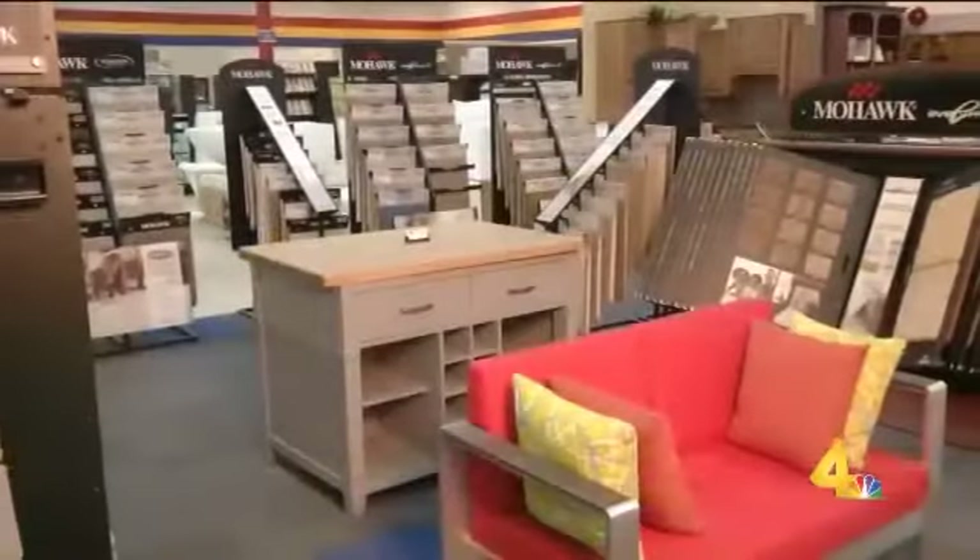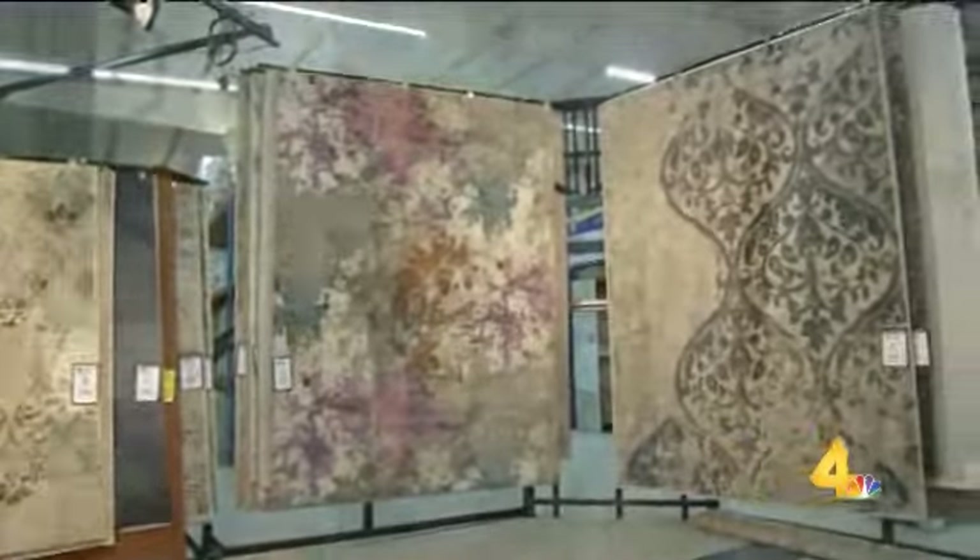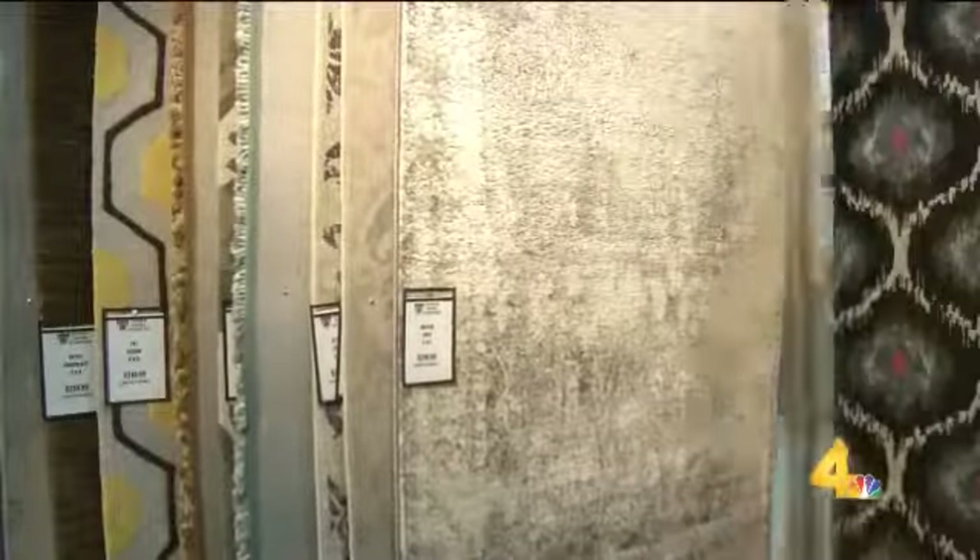Spring has sprung, a time to give your home a fresh look. Super Home Surplus has a great selection of products for you to choose from, making your home look clean and new.